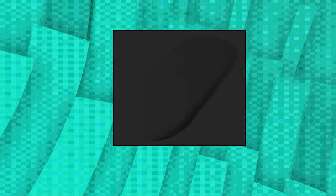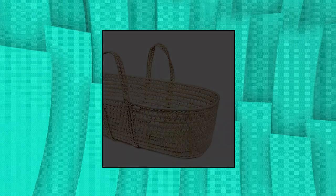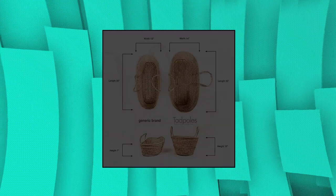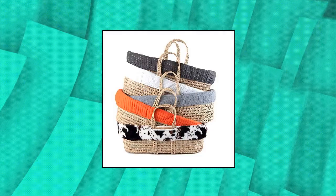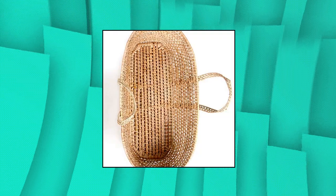Tadpole's Minky Moses Basket Bedding Set. White basket is made of natural, handwoven palm leaf — oval shaped, lightweight, with handles at both sides. Durable and organic. Bedding is polyester microfleece with 100% cotton pad cover and is machine washable.